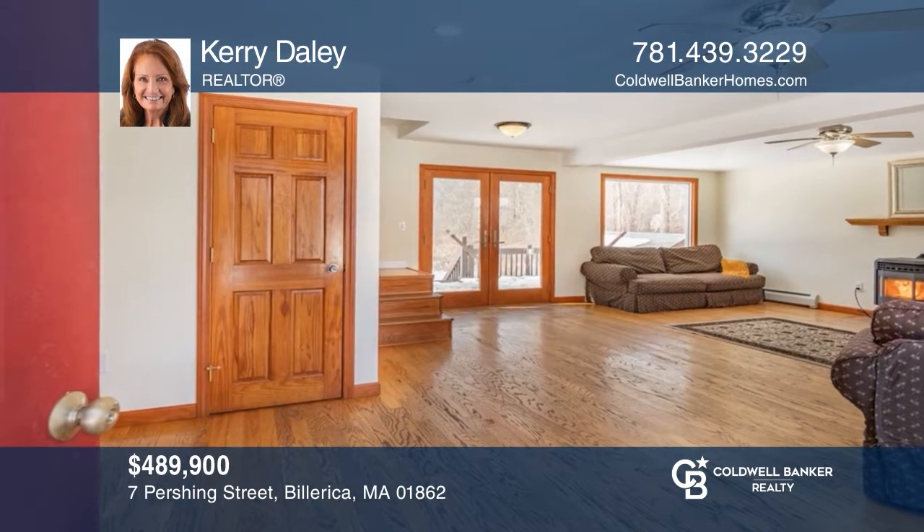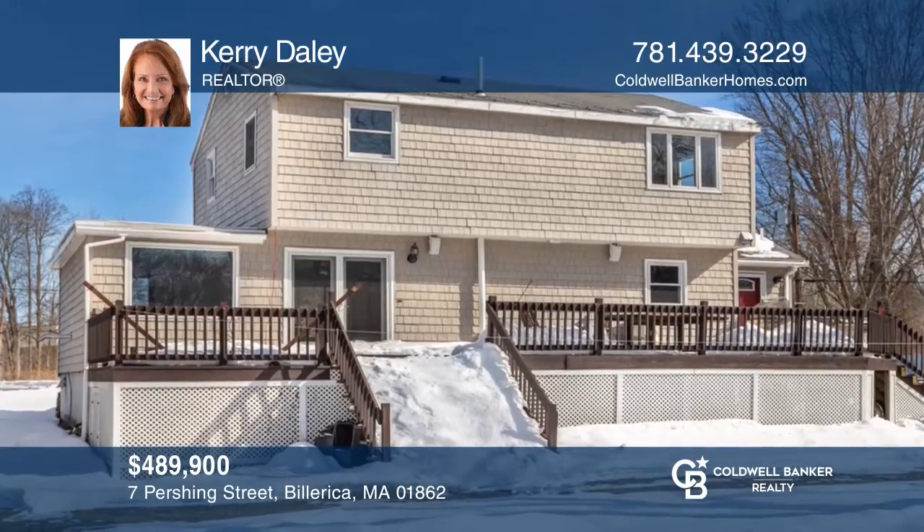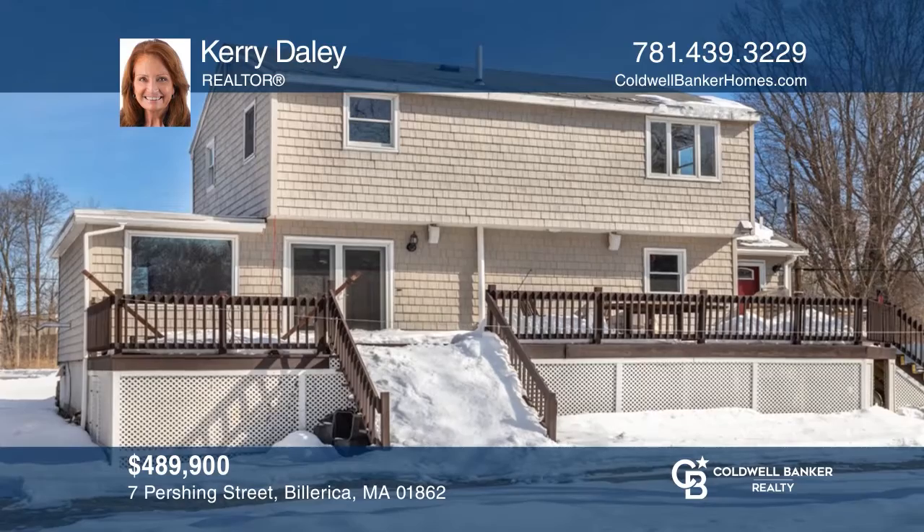Enjoy this lovely three-bedroom, one and one half bath garrison on a beautiful two-acre level lot. Contact Carrie Daly today to learn more.